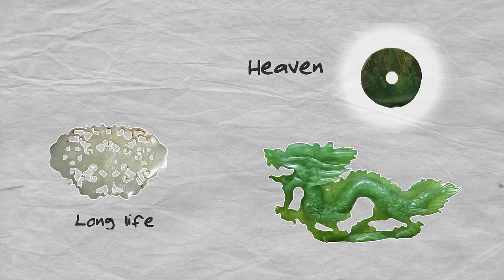Jade figures can be highly symbolic. The bi disc symbolizes heaven, a butterfly can represent a long life, and the dragon — one of the most famous figures in Chinese art and culture — indicates prosperity and power. Jade is still very popular in China, and its appeal is growing in the West.